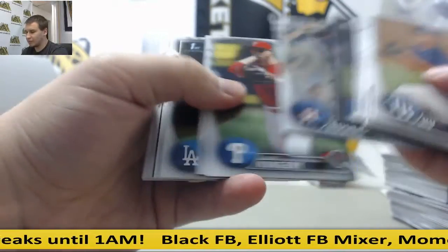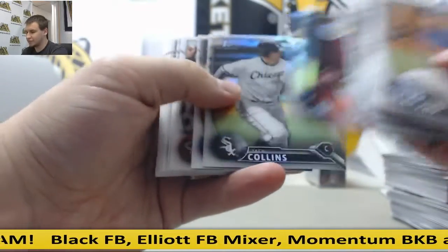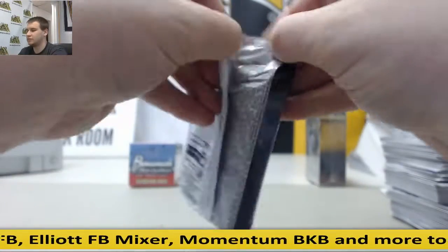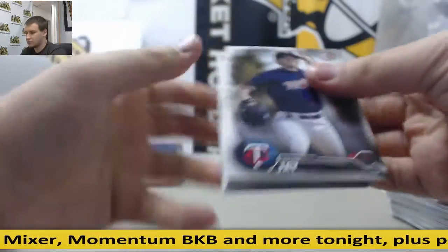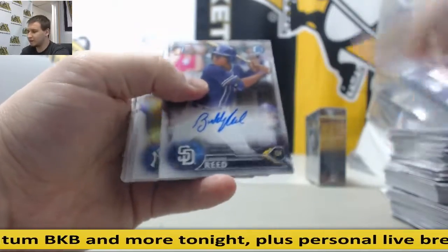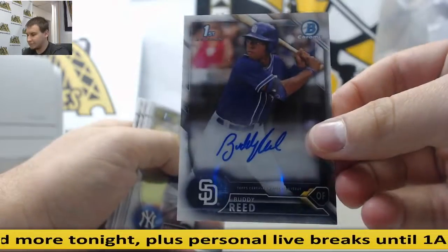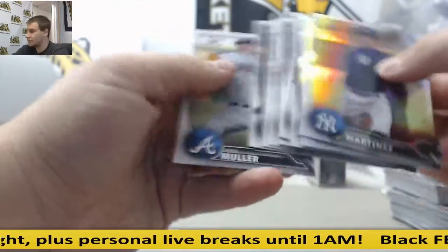Ian Anderson gray paper, $4.99. Matt Theus inserts, refractors and base. Base and your third auto is Buddy Reed — autograph for the Padres. And base.